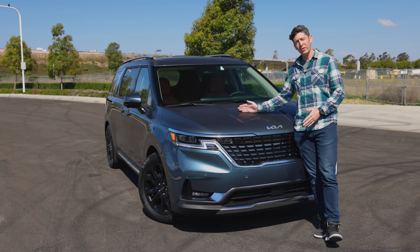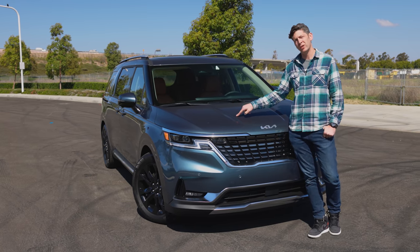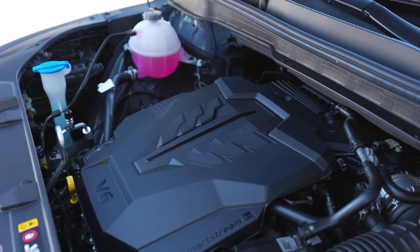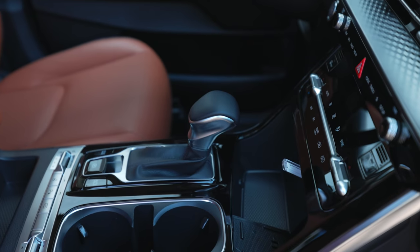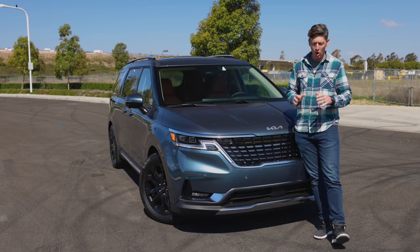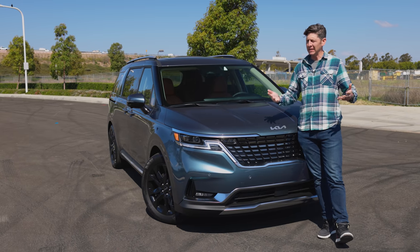As for power, the Carnival uses a 3.5-liter V6 engine making 290 horsepower and 262 pound-feet of torque, paired with an 8-speed automatic. It is front-wheel drive only. As for now, there's no talk of a hybrid model or an all-wheel-drive version, at least not yet.